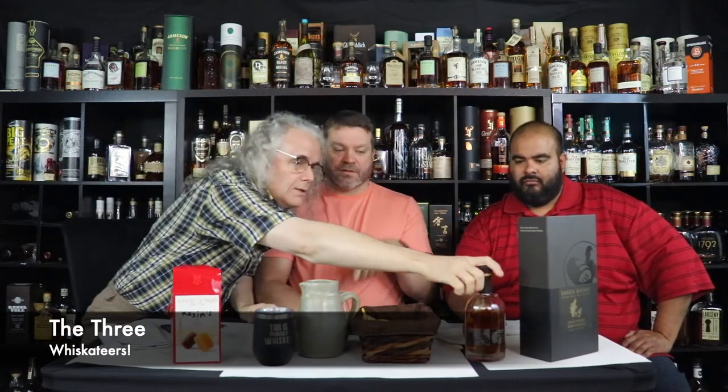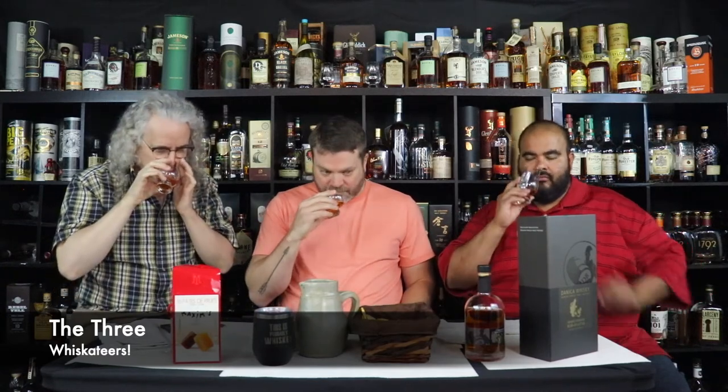Alright, we're going to open this. It's 50 centiliters — so milliliters are smaller, and the next step up is a liter, so it's half a liter. Well, it smells like whiskey — they got one thing right. Do we know the mash bill on this or anything? No, nothing. I mean, you didn't do any research?